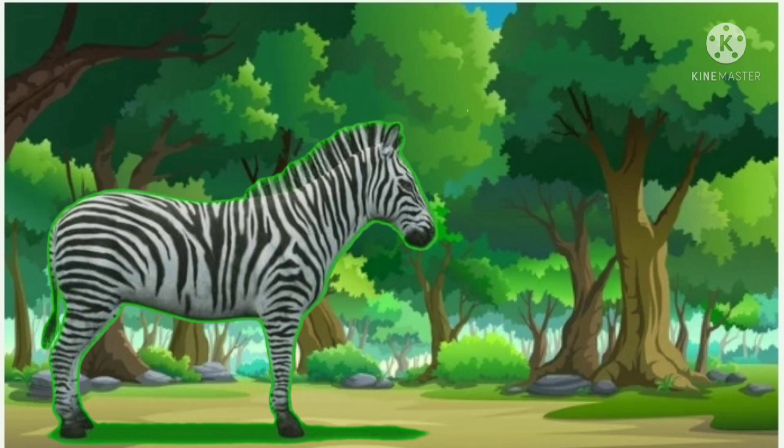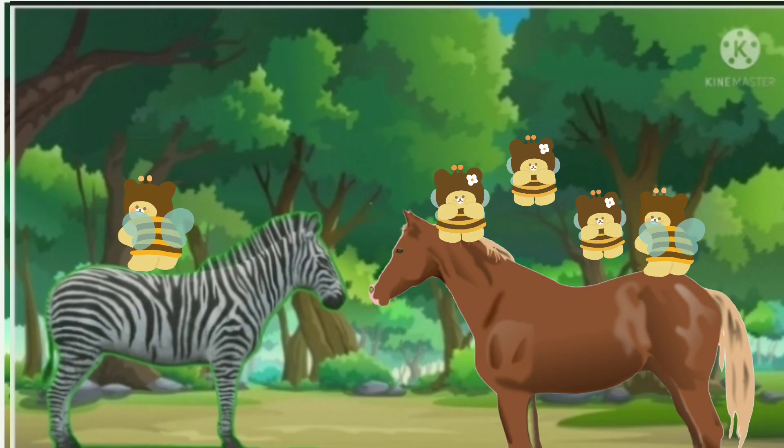An experiment was carried out in Somerset, UK, using brown or black horses, zebras, and flies. It was found that zebras and horses both received a similar number of approaches from flies, but far fewer flies actually landed on the zebras.